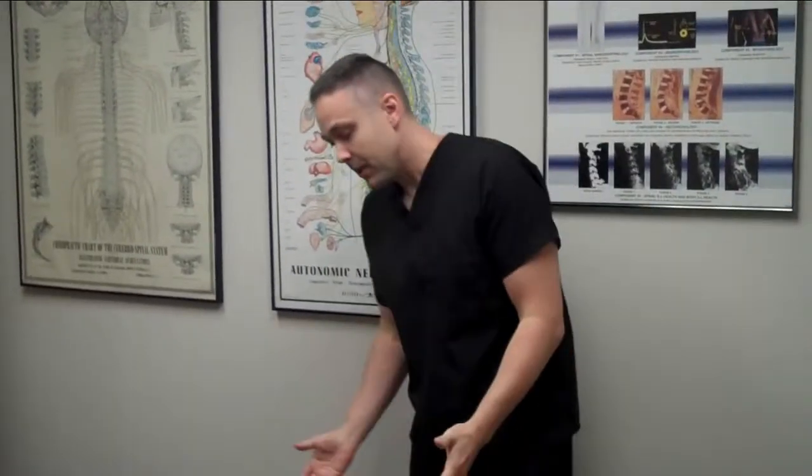Today we're going to use Kate as our model and she's going to help us demonstrate this whole thing. So Kate, let's have you start out face up on your back. I typically start face up on the back because I need to address the cervical region, or the neck.